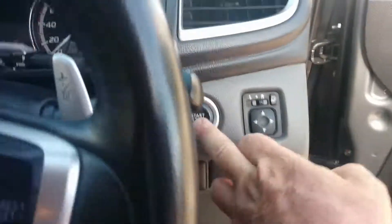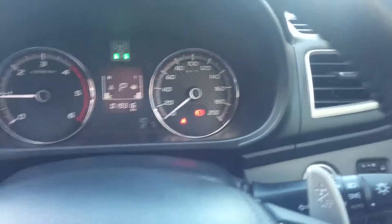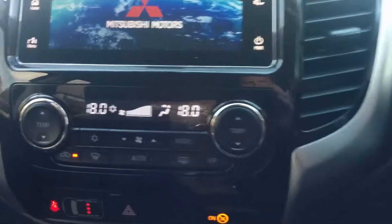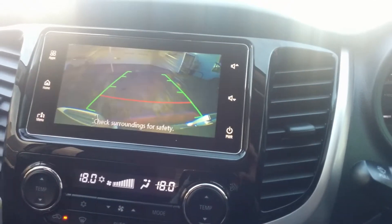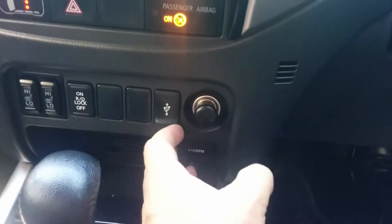Hopping inside the vehicle now — it is a push-button start. That's the two keys there. 19,316 kilometres on the clock. Dual zone climate control, and that screen also becomes your reverse camera. USB ports as well.